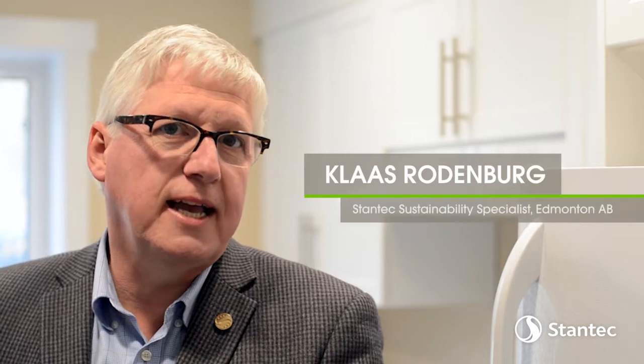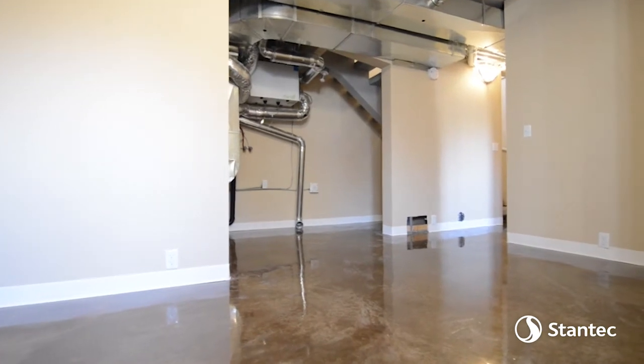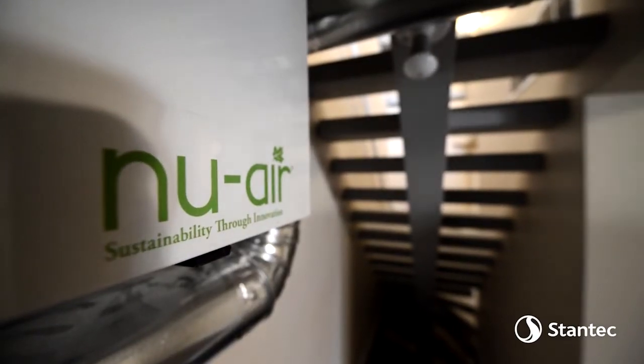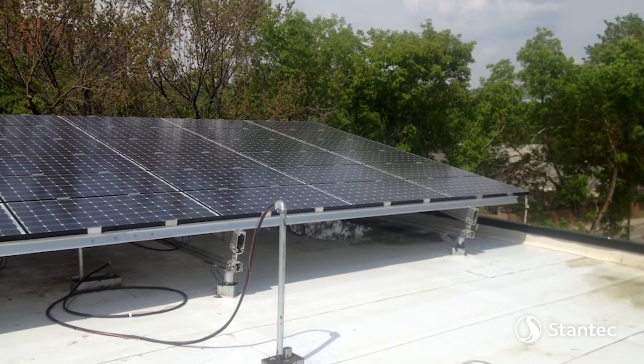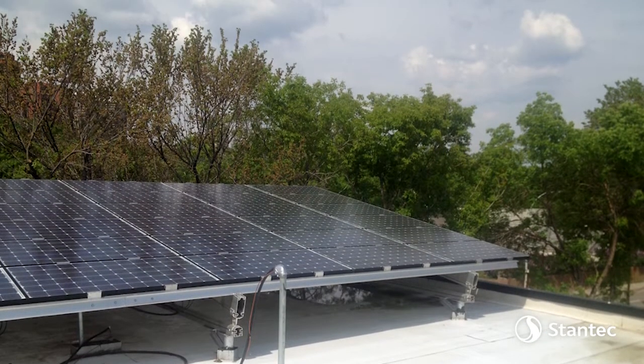We did not actually start looking at net zero when we first started this — it was just going to be a sustainable home lead. And we said we're so close, let's see what we can do to take it that next step. So basically the GeoExchange takes care of the space heating, keeping it comfortable, and the photovoltaic panels are there to do lights and electricity. Ultimately we use the grid as a storage battery. When the solar panels on a nice sunny day don't need a lot of power, we export to the grid. But in the winter when we've got shorter days, we probably import from the grid. And if our models are right, then we should at the end of the year come out to net zero.